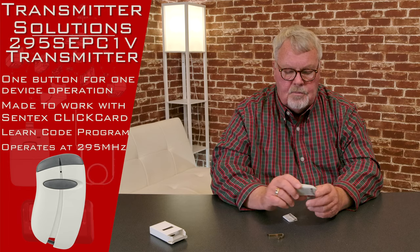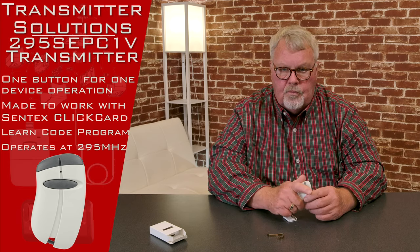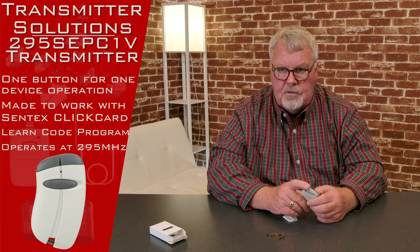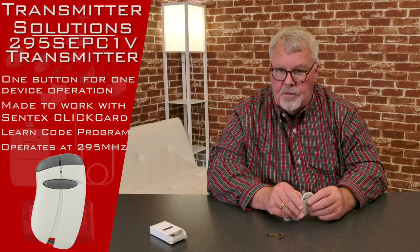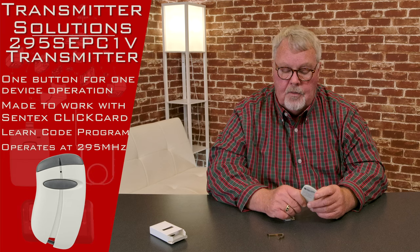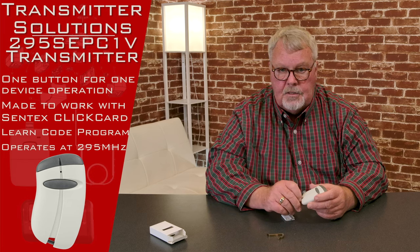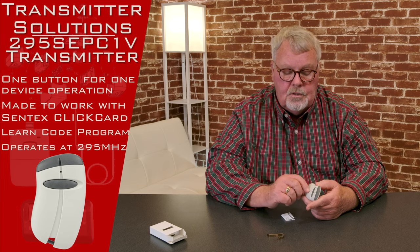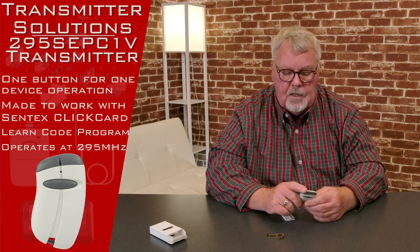Now this is a very specialized transmitter. It works with a 295 megahertz LiftMaster product that LiftMaster doesn't make anymore. These would be found in apartment complexes, parking garages, gated communities — places where the level of security is high.